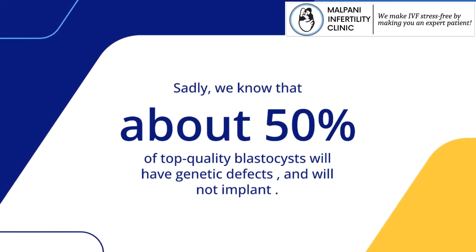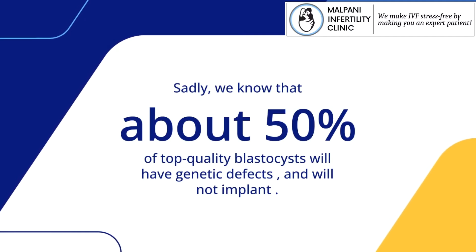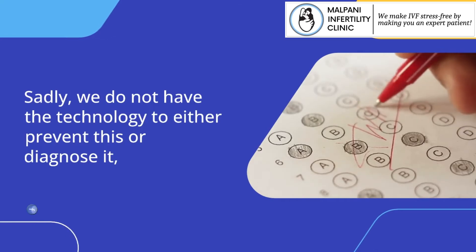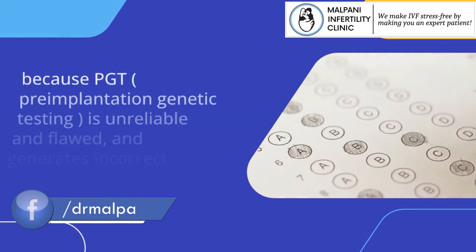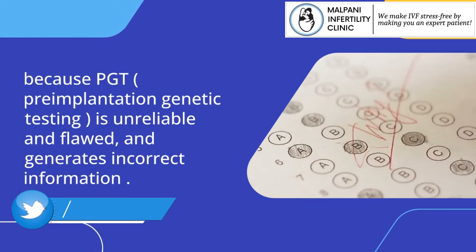Sadly, we know that about 50% of top quality blastocysts will have genetic defects and will not implant. Sadly, we do not have the technology to either prevent this or diagnose it, because PGT — pre-implantation genetic testing — is unreliable and flawed, and generates incorrect information.